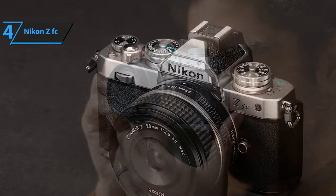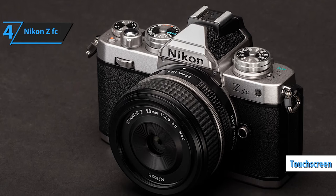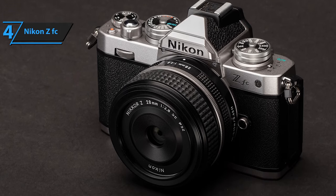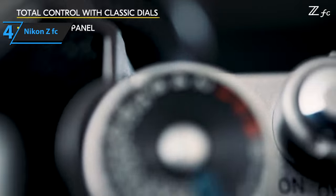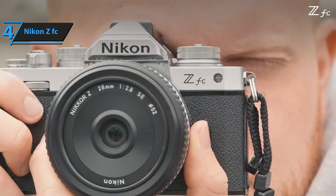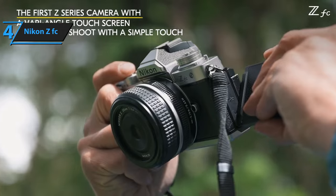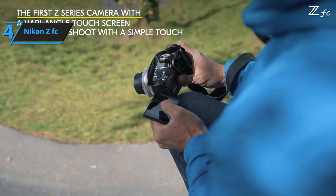On the back, the ZFC hosts a fully articulated touchscreen, similar to other contemporary cameras. A notable addition is the USB-C port, used for charging the battery and powering the camera. However, it requires a 3A input, which might not be compatible with some power banks and USB mains chargers. Battery life is estimated at 300 shots per charge, although this can be extended significantly with regular burst shooting.